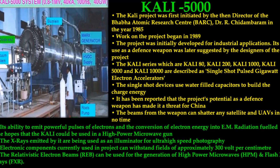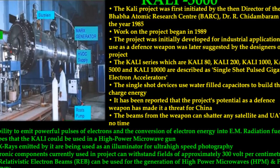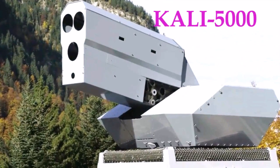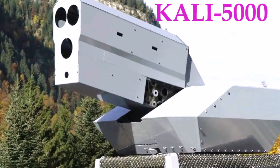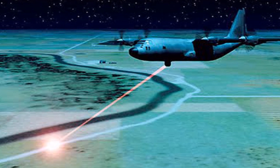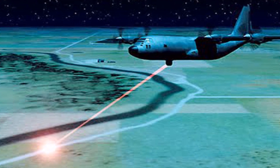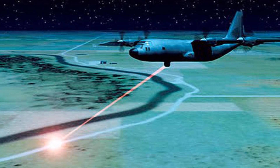Number 2: Kali. The Kali project was first initiated by the then director of the Bhabha Atomic Research Center (BARC), Dr. Archidambaram, in the year 1985. Work on the project began in 1989. The project was initially developed for industrial applications, and its use as a defense weapon was later suggested by the designers of the project.